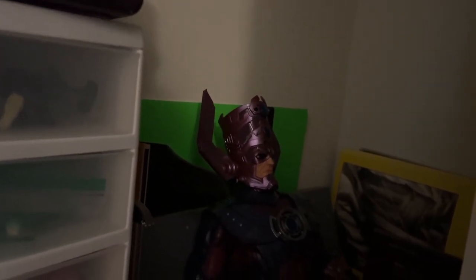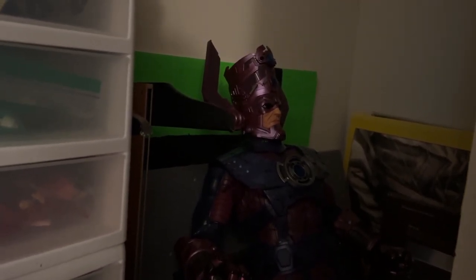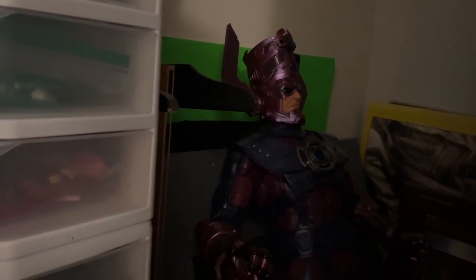We've got the big G. He deserves a place of honor. I'm just not sure where that place is going to be just yet. And folks, that's the tour. That is the entire back room — the studio, the place where I do all the things.